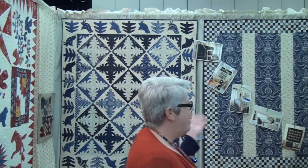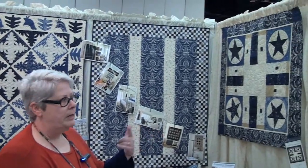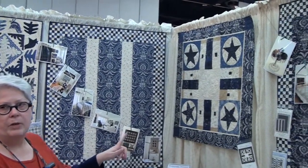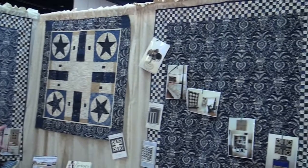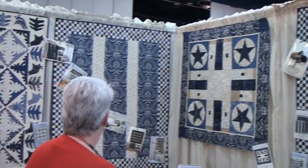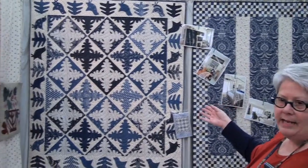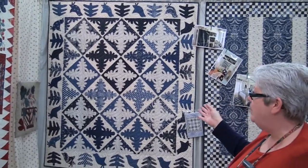Our collection this time is Indigo Crossing, and we have four quilts — actually five, but the other one's somewhere around market. It's all blue and cream. This pattern is Indigo Revival, an adaptation of an antique applique quilt.